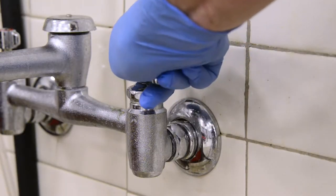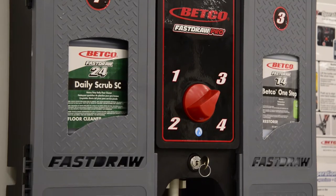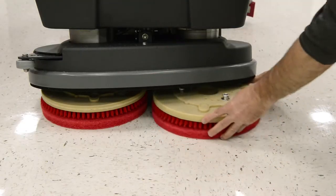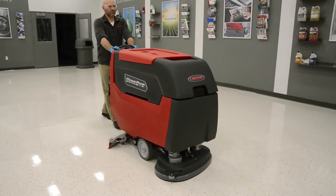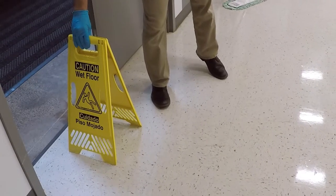Fill an automatic scrubber with cool water and the selected Betco floor cleaner at the proper dilution rate. Attach a red scrub pad or similarly abrasive pad to the scrubber. With the squeegee down, the vacuum motor on and brushes engaged, scrub the entire floor area at a moderate pace. Allow the floor to dry before removing wet floor signs or performing further maintenance.